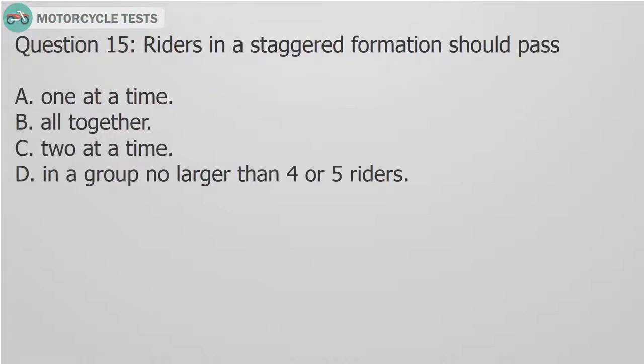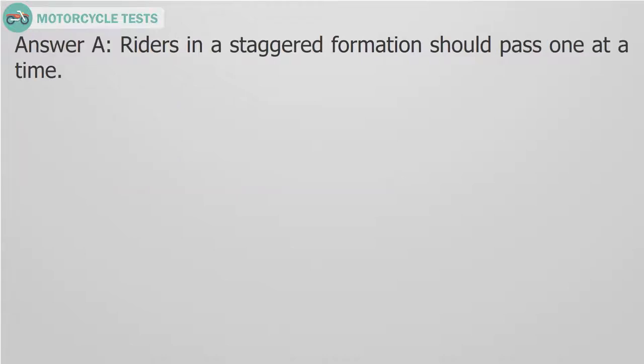Question 15: Riders in a staggered formation should pass one at a time.